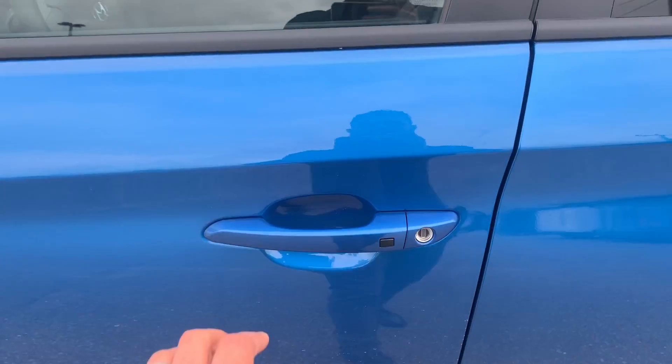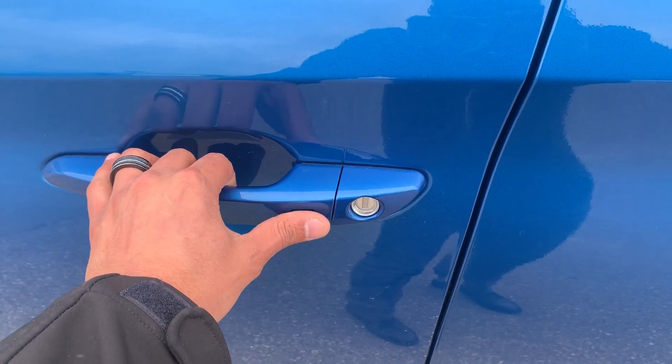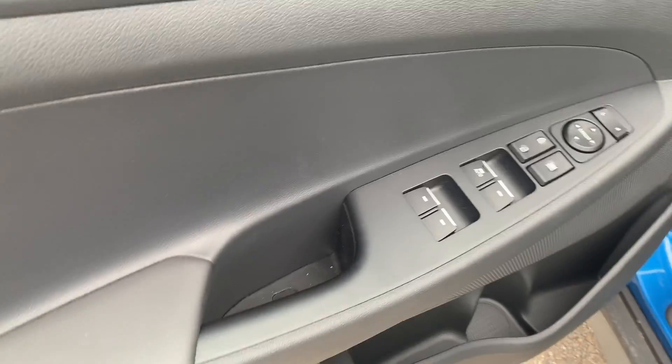Of course, this vehicle comes with proximity access, so you don't need your keys to lock and unlock the car. You can do that through this button right here — lock and unlock. Moving to the inside...